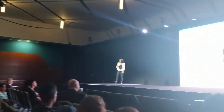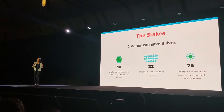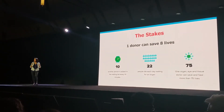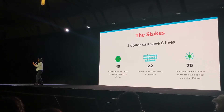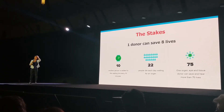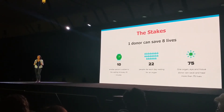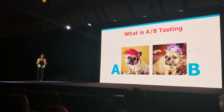What is at stake? There are currently 115,000 people waiting in line for a life-saving transplant. That's a lot of lives on the line. But there's hope — one donor can save up to eight lives. And with so much at stake, what we're doing is turning to A-B testing to increase that one extra organ donor.